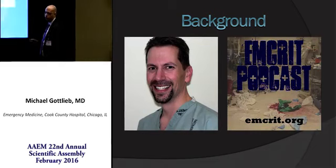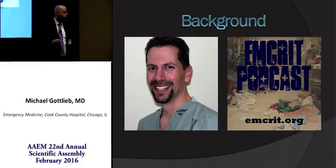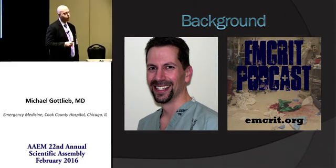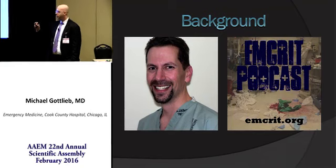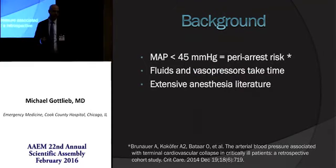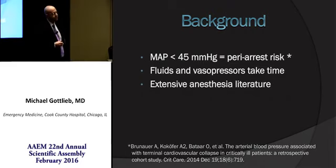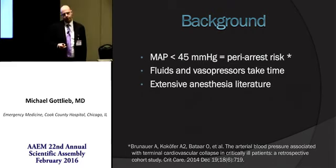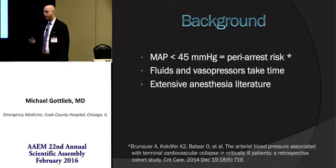Push-dose pressors is a term coined by Scott Weingart, but their use in the anesthesia literature has been present for over 30 years, described as bolus dose administration of phenylephrine or ephedrine. In the anesthesia literature, there's good evidence for its safety and efficacy, predominantly for post-spinal anesthesia hypotension in pregnant patients. In fact, this is one of the drugs of choice in the operating room when a patient becomes severely hypotensive.